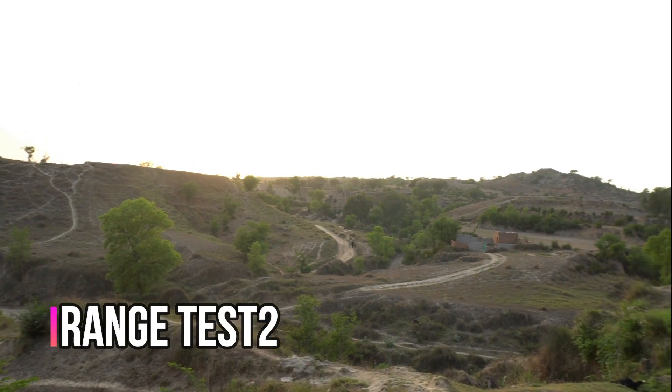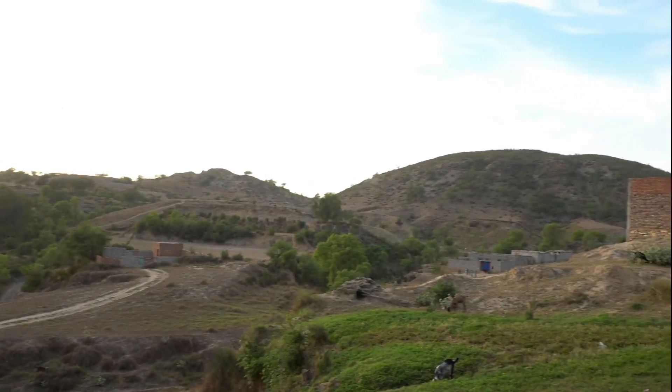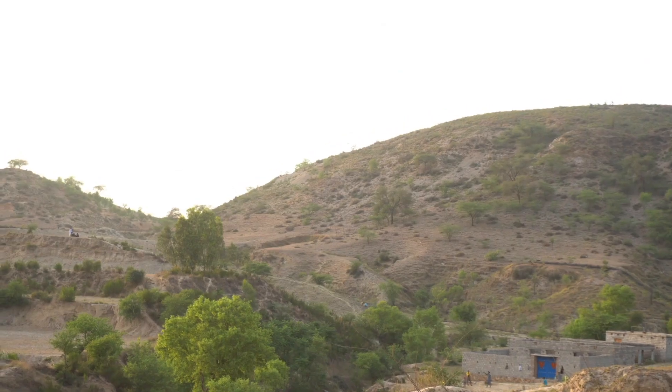Next I came to this open location to perform the second test. Let's see from how far these modules can communicate when in line of sight.